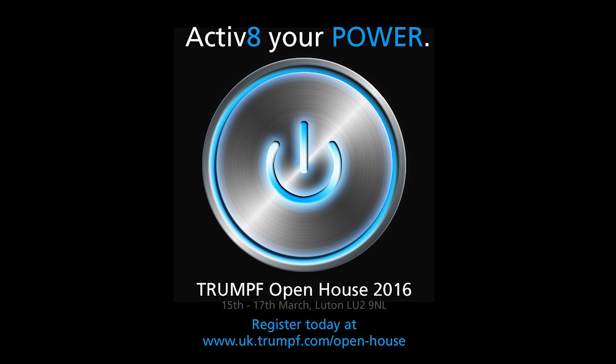To see the most powerful 2D laser machine in the marketplace, visit Trumpf's open house at their head office in Luton, Bedfordshire. It's called Activate Your Power and runs March 15th, 16th, and 17th. You can register on Trumpf's website.